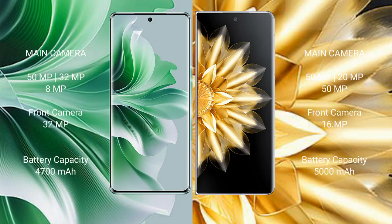OPPO Reno 11 Pro features a triple rear camera setup of 50MP plus 32MP plus 8MP, and a 32MP front camera.